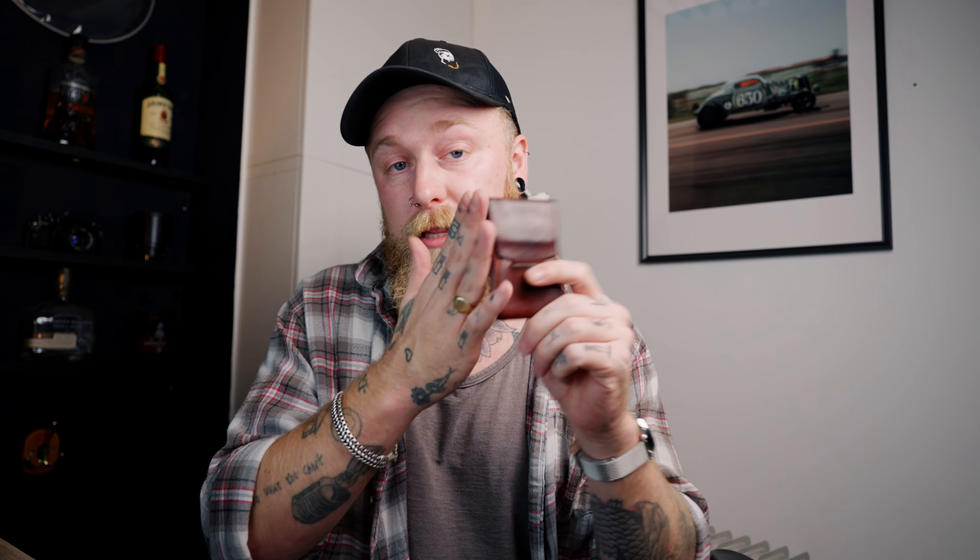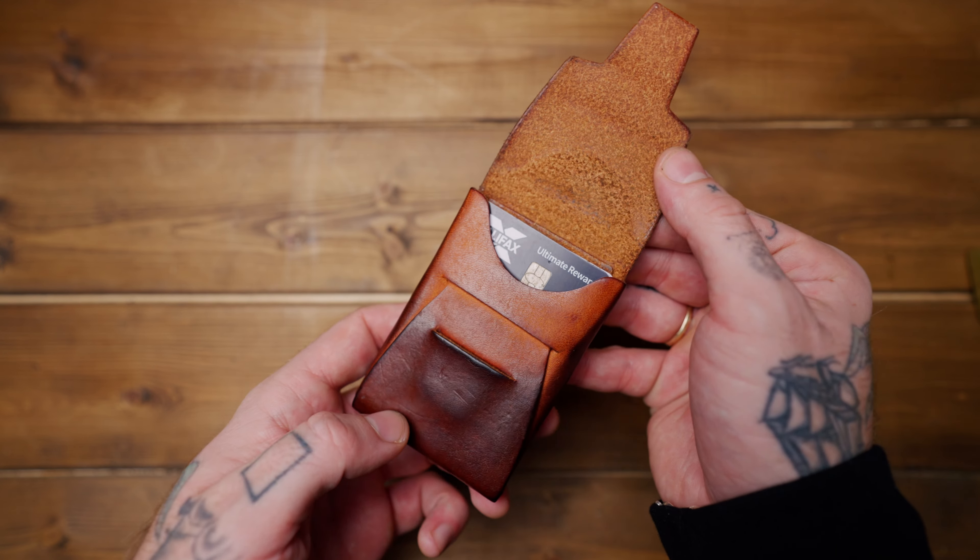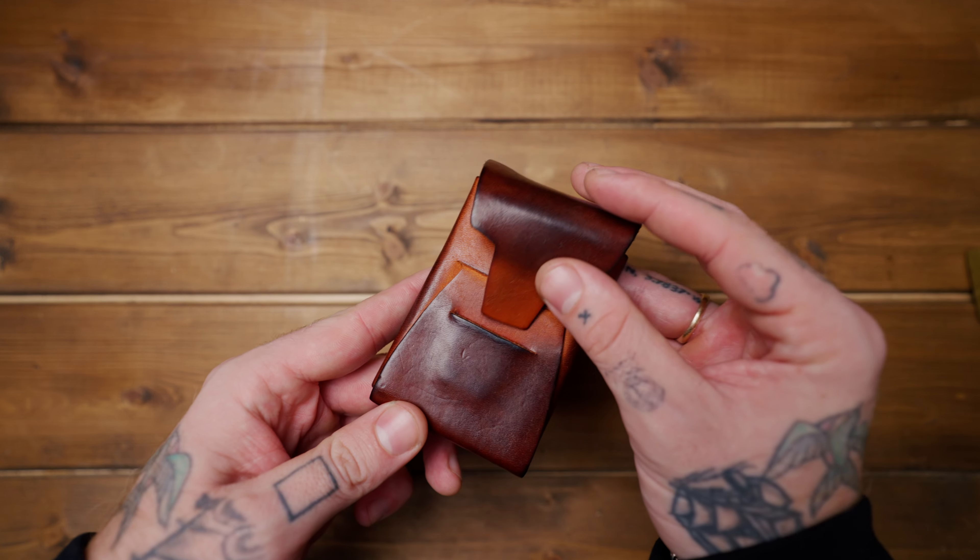Next up — probably the second most important thing in a man's carry — is the wallet. This is the Loyal Strickland Johnny Wallet Slim. I came across it earlier this year and picked one up for about $35 to $40. The leather is amazing, the patina is great as you can see. There's space for probably nine cards, maybe ten at a push. Simple flaps at the back for cash, and it's barely bigger than a credit card, so it sits nice and slim in your pocket.